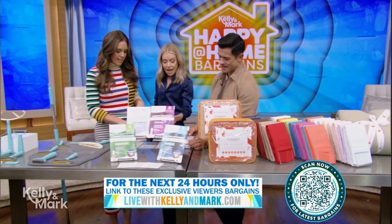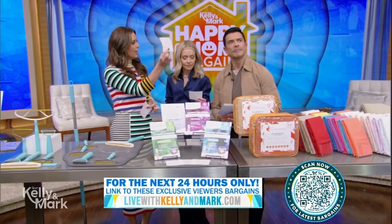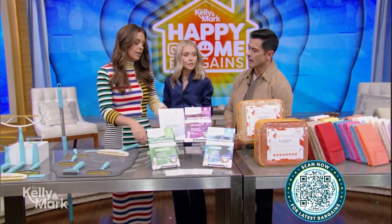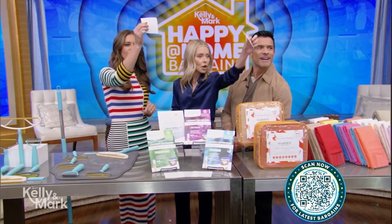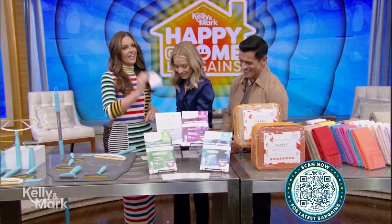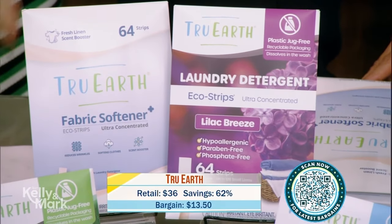This is an entire load of laundry right here — you don't have to pour it out, you don't have to measure it, and you're not wasting a ton with a big plastic container. You hear that, college guys? Laundry and fabric softener too. Really great deal.